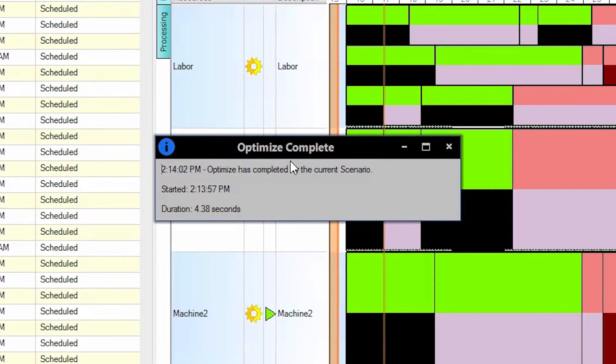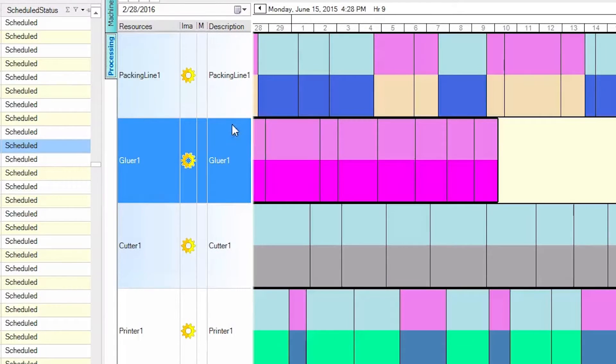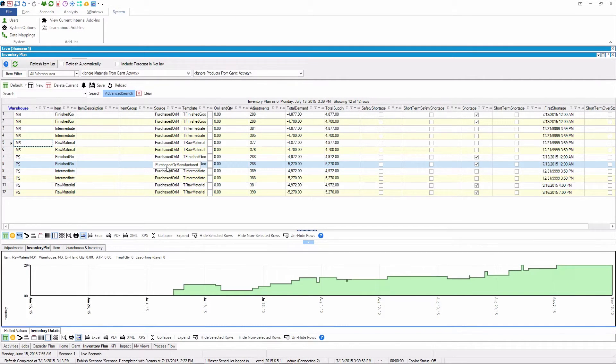It becomes the right-hand partner and tool of a planner-scheduler because they can do what-if scenarios. They can run and establish multiple schedules without publishing them and affecting the shop floor. You can quickly create scenarios, compare them, and just make the decision of which is the better way to go. Sometimes when we show our software to a planner, they laugh with excitement — because it's what they've always wanted and they just didn't know it existed.